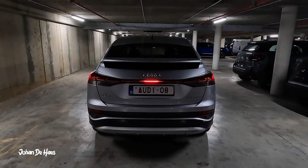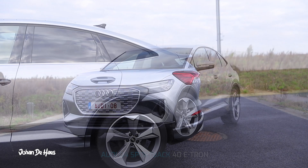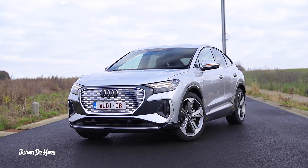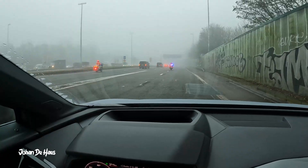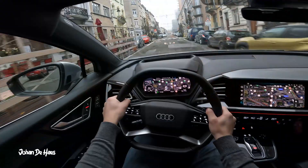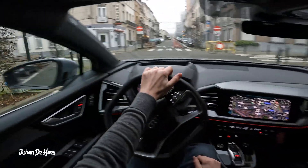Hi guys, welcome to another range test video. This is the Audi Q4 Sportback 40 e-tron. In this video I want to find out the range in real-life driving conditions. I will test the range on the highway to find out the minimum range. Then I will also do a second range test in the city at lower average speeds to know the maximum range.